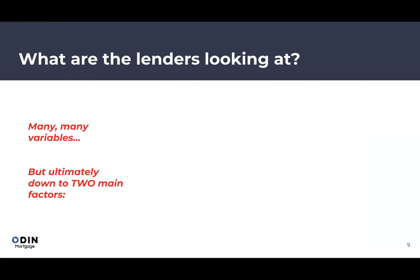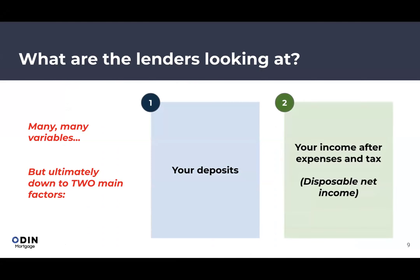When banks consider lending to an Aussie or foreigner living and working in the UK, they look at two main things: how much deposit you have, and your income after expenses.